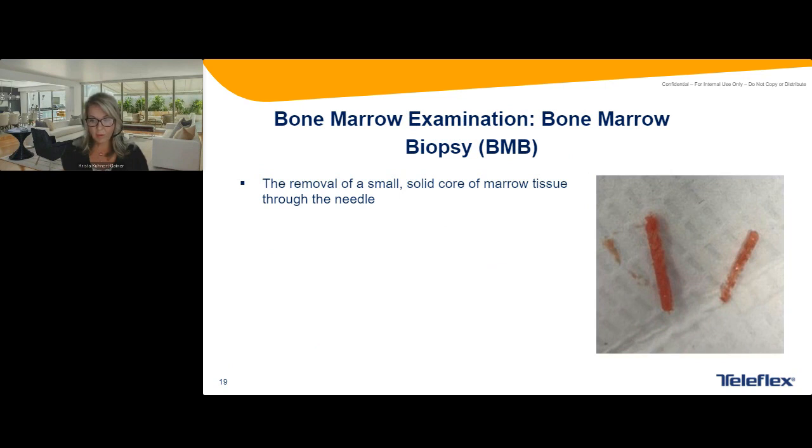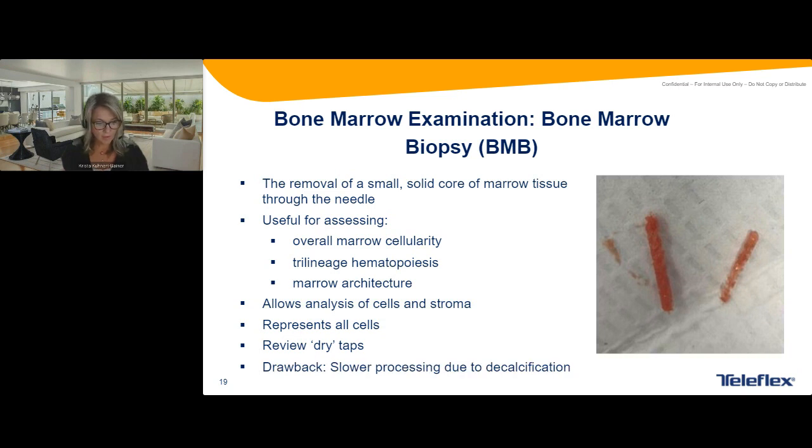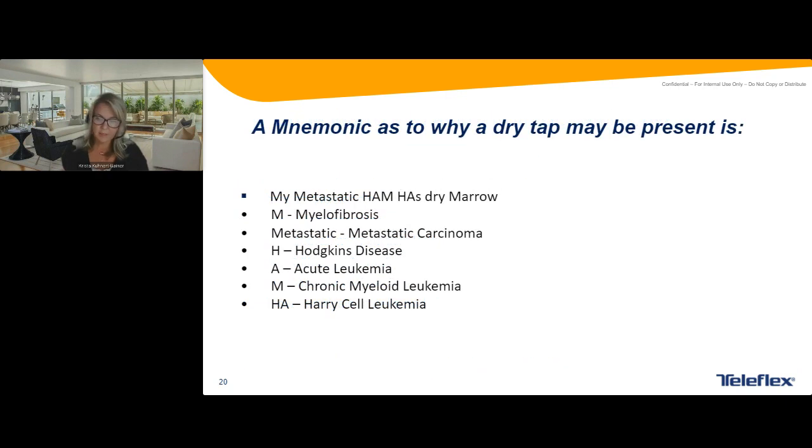That's why it's incredibly complementary to have both the bone marrow aspirate and biopsy as part of what's needed for diagnosis. Here's the actual core biopsy — we're trying to remove a small solid core of marrow through the needle. It helps with overall cellularity, trilineage hematopoiesis, and marrow architecture. It also allows for analysis of cells and stroma and represents all the cells, so you have a better picture of what's going on. You can also review dry taps — you might just be in the wrong location, or you could have a fibrotic area of the marrow. One downside of the core is that it takes a little bit longer to get the result because of decalcification — our institution says five to seven days.